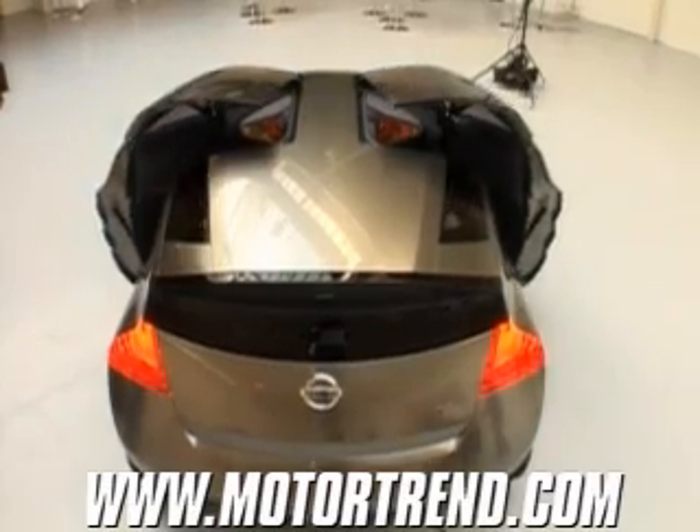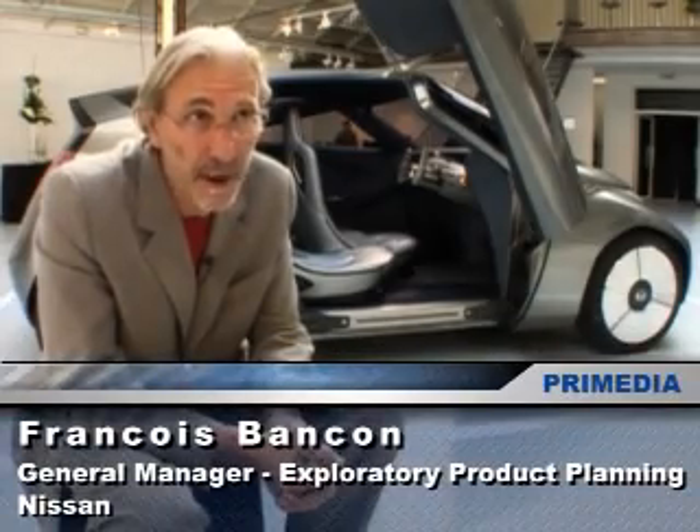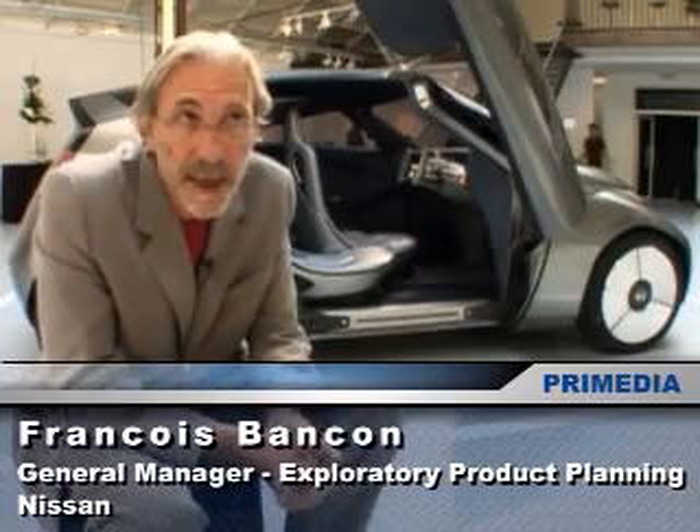This is meant for the generation who is 16, 17 years old right now — a generation that is not specially attracted by the car industry in general. Mixim is Nissan's answer for this generation.